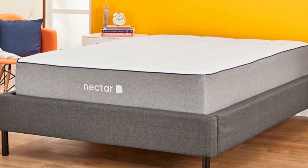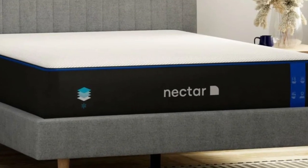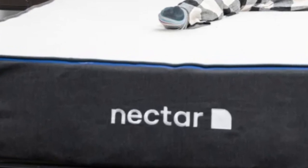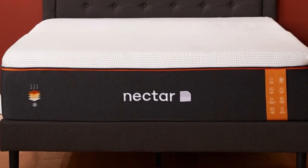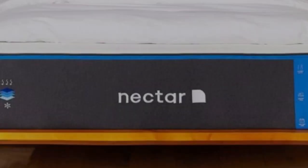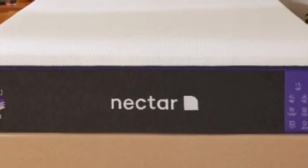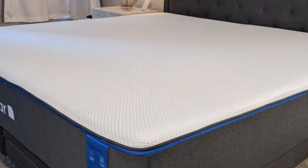Even though it contains multiple layers of high-performance memory foam, the Nectar has a competitive price well-suited to furnishing an Airbnb or vacation rental. The Nectar is an all-foam bed with two comfort layers; the top layer is gel-infused memory foam, 2 inches thick, quilted into the mattress cover. The bottom layer is 3 inches of high-density polyfoam, which prevents you from sinking too deeply. Combined, the Nectar's comfort system uses 5 inches of foam, effectively cradling pressure points and isolating motion, while not permitting the deep sinking of traditional memory foam.